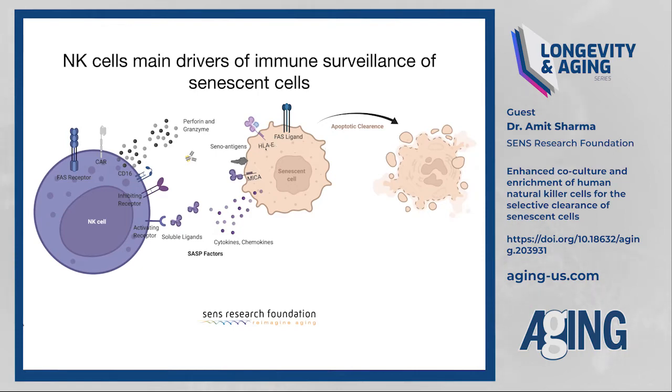However, senescent cells find ways to escape immune surveillance by increasing expression of HLA-E, which binds to inhibitory receptor NKG2A and blocks the release of perforins and granzymes. Additionally, senescent cells release the extracellular domain of MYC-A, cleaved off by metalloproteases, which can bind to and block the activating receptors on NK cells — blinding them. Better understanding of this process will allow us to develop novel therapeutic interventions.